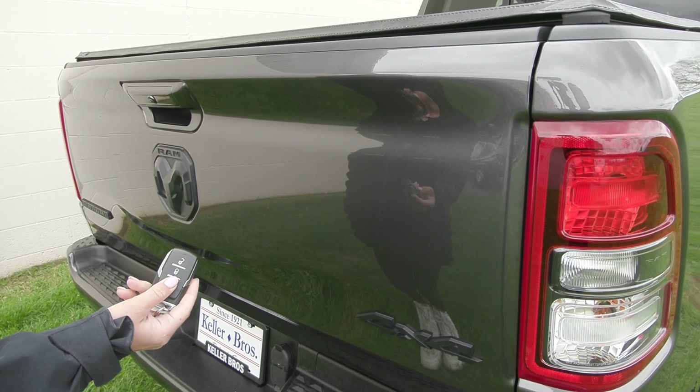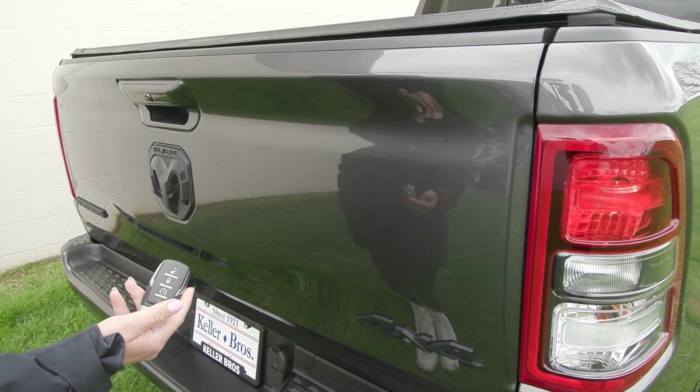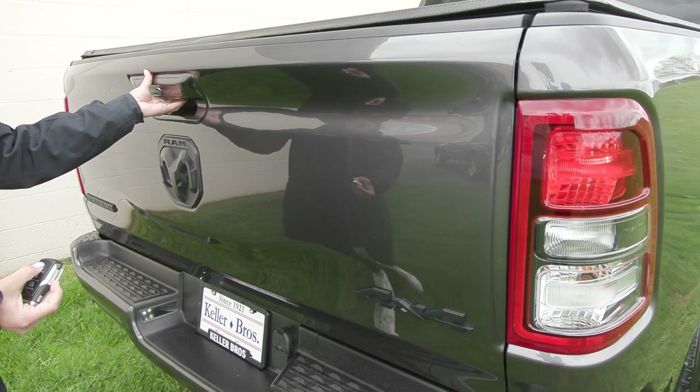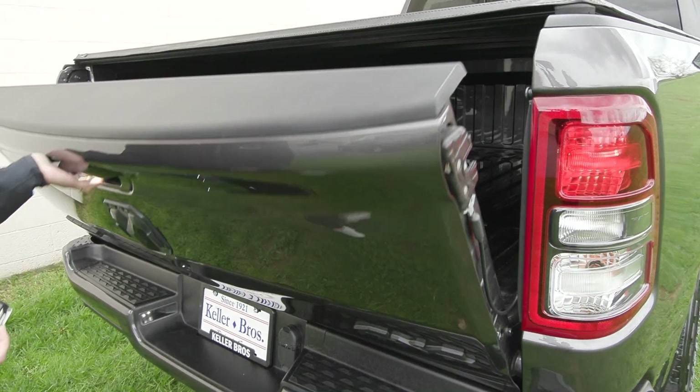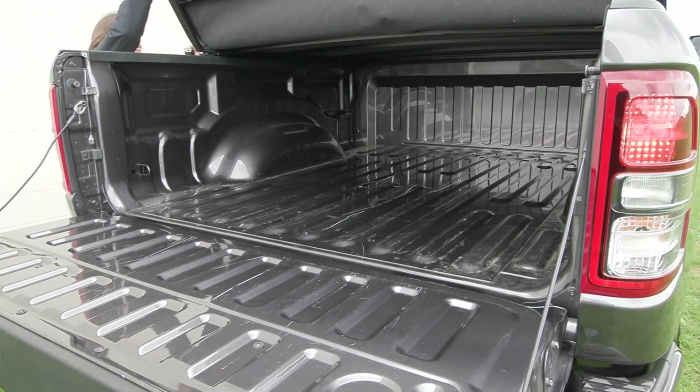This Ram is equipped with the remote start system so it'll beep a few times and then starts right up. You have the black accents due to the night edition package as well. You have the locking tailgate and in the bed of the truck you do have the beautiful tripod tonneau cover here.